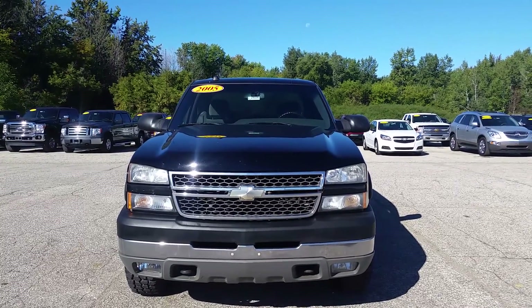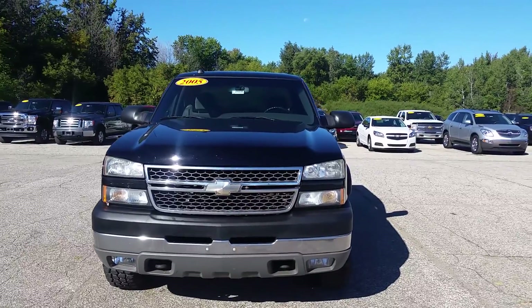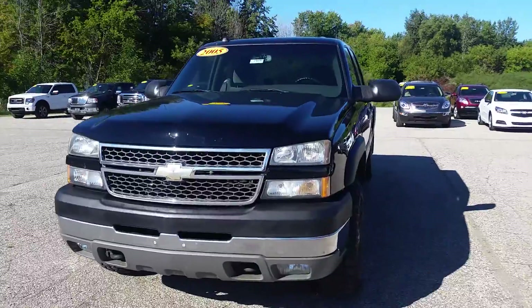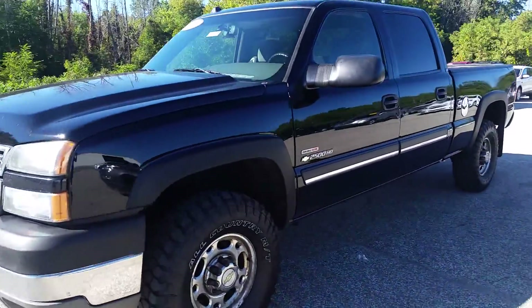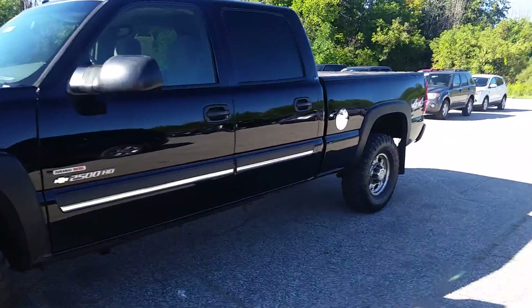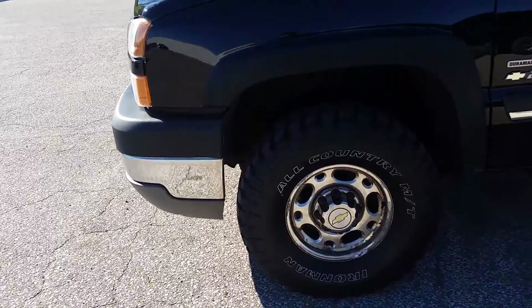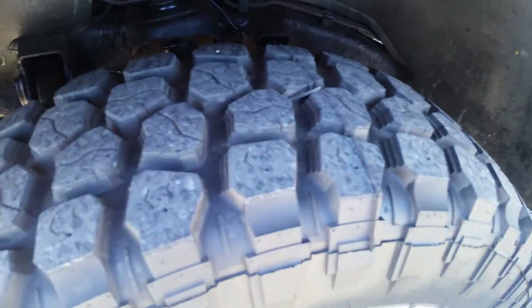Hey Matt, this is Norman from Schaefer Chevrolet here with our 2005 Chevrolet Silverado 2500 HD. I have some really fantastic news for you — this is a pretty nice truck. I did notice when we were driving down the road that there was a little bit of shake in the steering wheel and it did pull to the right a little bit. But let's take a look at the tread — I really don't know how to judge that tread, it looks nice.